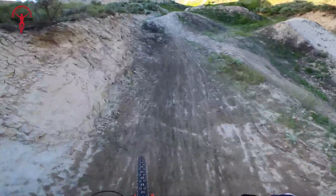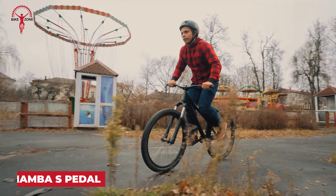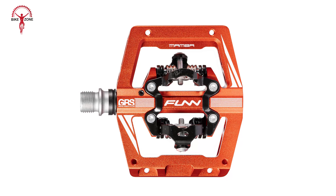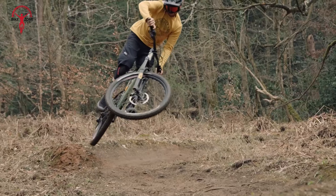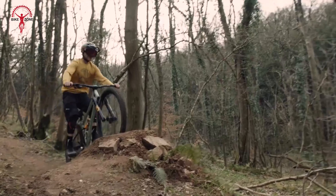For mountain biking enthusiasts, the quest for the perfect ride is never-ending. Upgrading your bike with the latest and greatest components can drastically improve your performance and enjoyment on the trails. From advanced suspension systems to high-tech gadgets, these 30 coolest mountain bike upgrades are sure to enhance your biking experience and help you tackle any terrain with confidence.